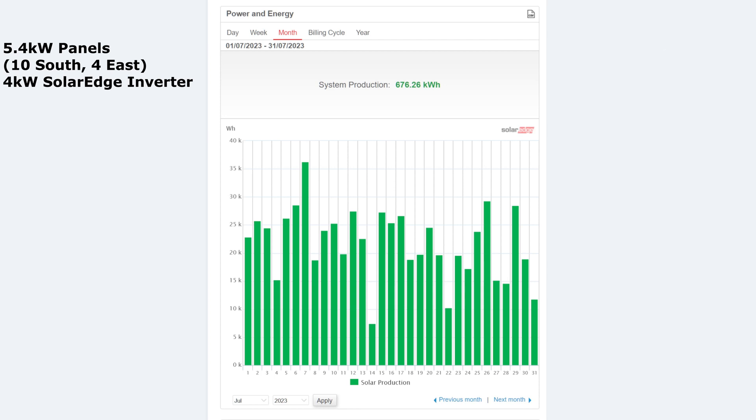We had a really weird good day on the 7th — 36 kilowatt hours — but that was the only day over 30 the whole month. The next closest was the 26th at 29. The lowest days were the 14th at 7, and values of 10 and 11 at the end of the month. So not a great month at all really.